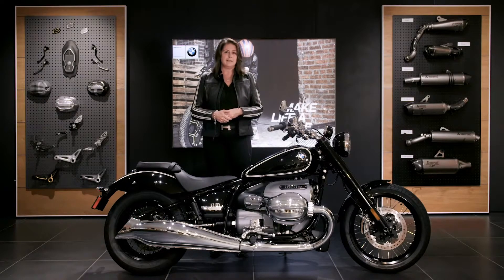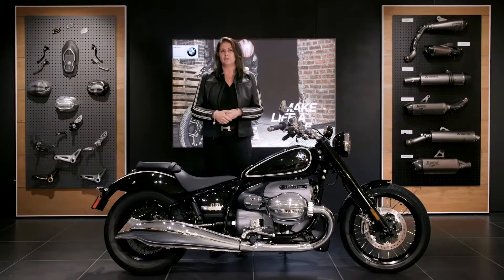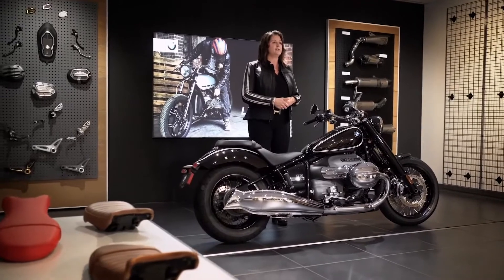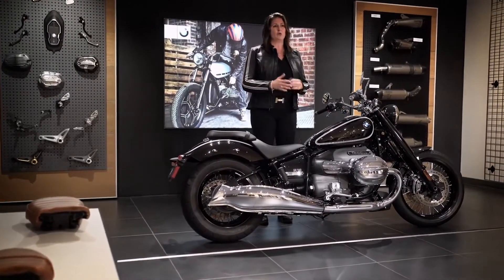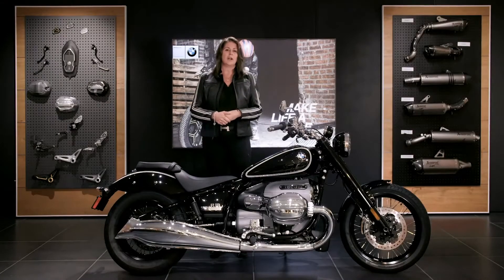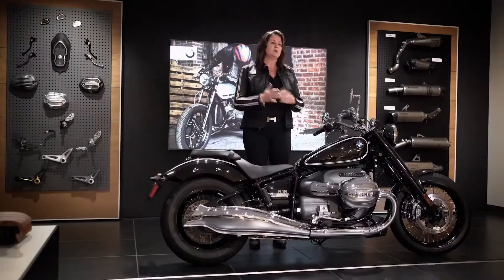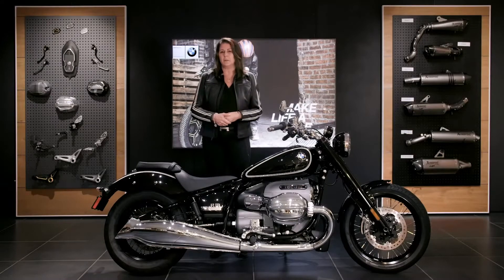Last but not least, we offer complete design collections called Machined and Two-Tone Black for the R18 and R18 Classic. Both design lines offer various parts and were created with the renowned company Roland Sands Design. But who else could tell you more about these design collections than the man himself? That's why we visited Roland Sands a few days ago, and what we learned and experienced there you can now see for yourself.